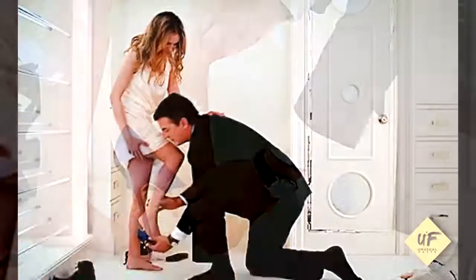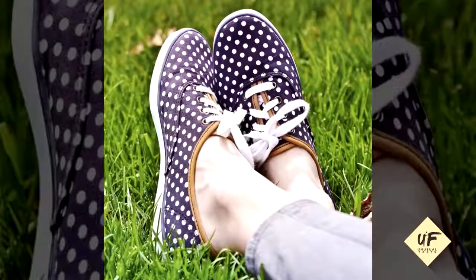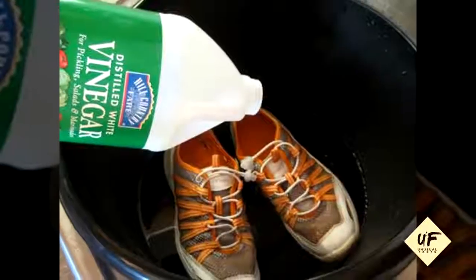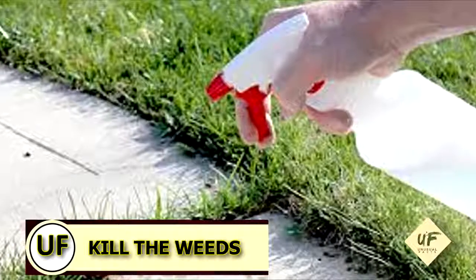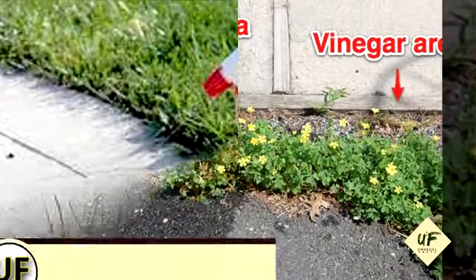Freshen your stinky shoes. Ladies, we wear a lot of shoes without socks and that makes them stinky. You can soak the insoles in vinegar and warm water for a few hours, then just let them dry.